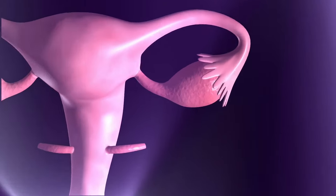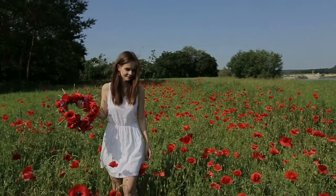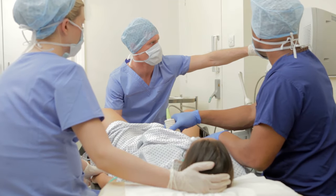IVF utilizes fertility drugs to stimulate the development of multiple eggs in the ovaries at the same time. Women can respond differently to these medications. It is important to measure the function of the ovaries before starting stimulation in order to allow the doctor to estimate your prognosis for a successful IVF and to choose the correct IVF stimulation protocol.